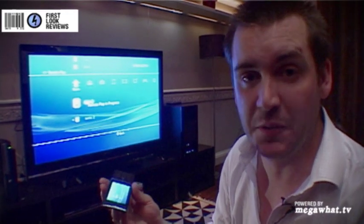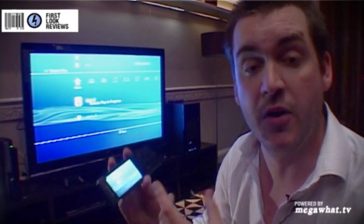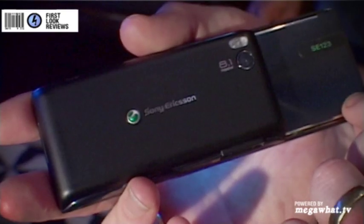But the most exciting thing we can find on it is that it's taken the PSP's remote play function and brought it into the phone. What does that mean? Well, it means that you can connect it up to your PS3 and then control this over the Wi-Fi network from anywhere in the world and basically watch content.